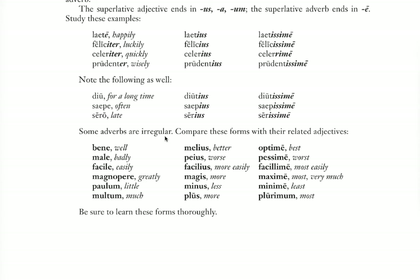If you remember, bonus/melior/optimus — now we have bene/melius/optime. Melius again looks like it could be an adjective, but depending on the context you decide whether it's an adjective or an adverb. Male/peius/pessime. Facile/facilius/facillime. All of these — any of these — may be on the quiz on Thursday that I mentioned.